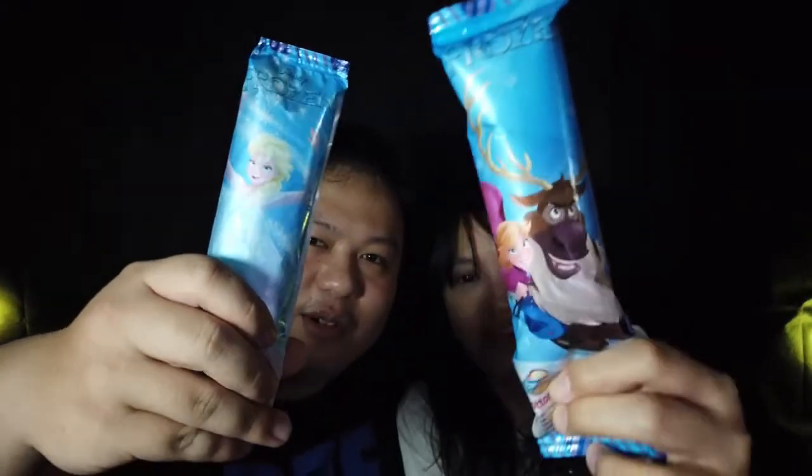Selamat datang di Makan Bareng episode 18, dimana kali ini kita akan mereview sebuah produk yang sesuai dengan nyanyian saya tadi. Produk kesukaan anak cewek — ini adalah Disney Frozen Campina Cotton Candy. Jadi dia es susu rasa cotton candy.